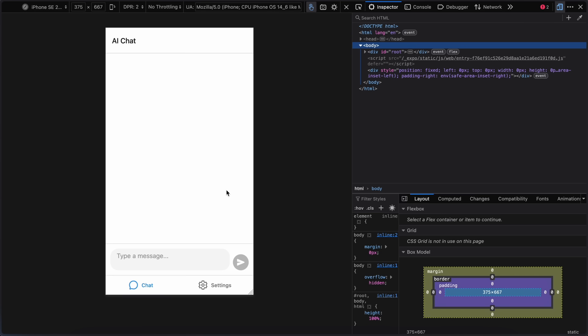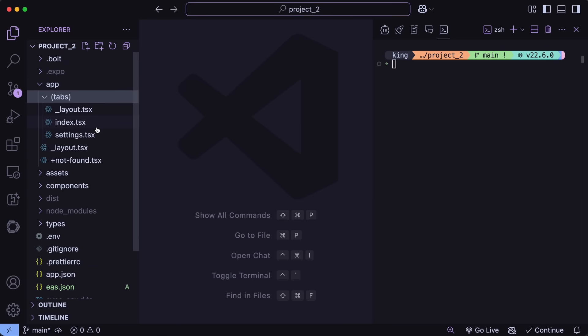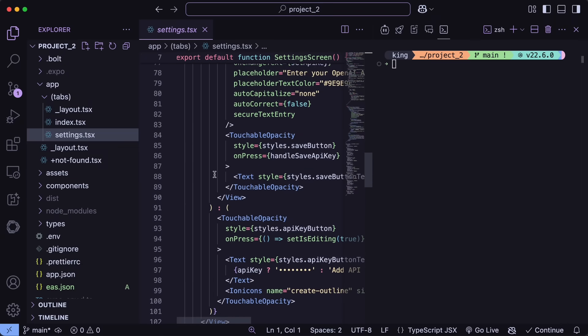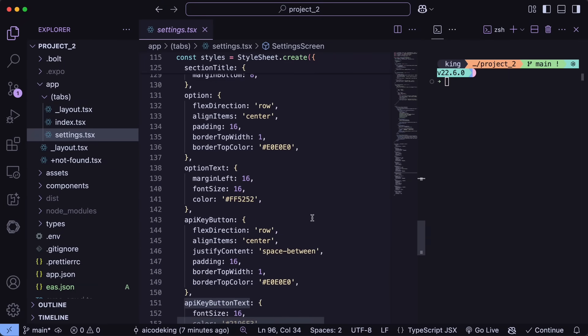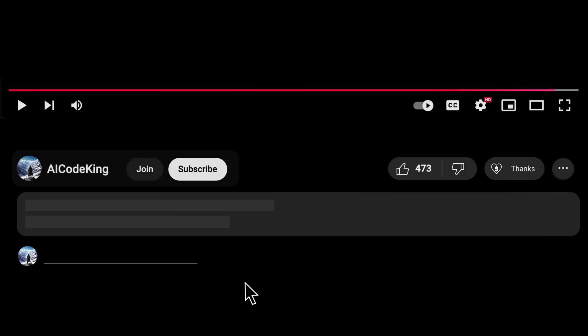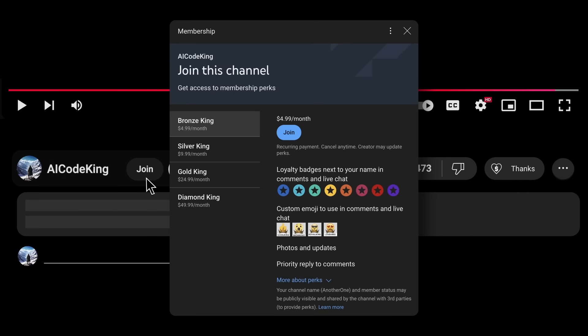I think this is pretty good. Integrating Bolt with Expo is a super good option as it allows you to basically get your apps up and running fairly easily, and then you can use them as much as you want, which makes everything seamless. Overall, it's pretty cool. Share your thoughts below and subscribe to the channel. You can also donate via the Super Thanks option or join the channel and get some perks. I'll see you in the next video. Bye!